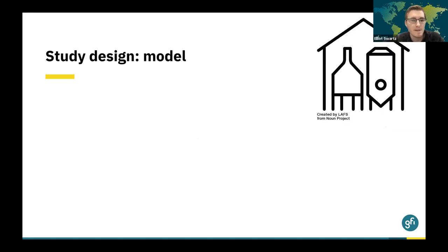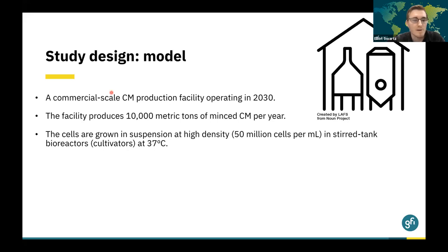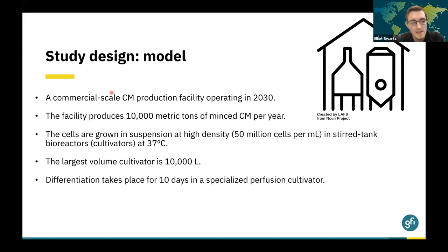So what are we actually modeling in these reports? We're projecting forward into the future and looking at a commercial-scale cultivated meat production facility that might operate by the year 2030. The facility is capable of producing 10,000 metric tons of a minced cultivated meat product each year, such as a hamburger or a chicken nugget. The cells are grown in suspension at relatively high density in stirred tank bioreactors — otherwise known as cultivators — at body temperature. The largest volume cultivator in this facility is 10,000 liters, and the differentiation phase takes place for 10 days in a specialized perfusion cultivator.